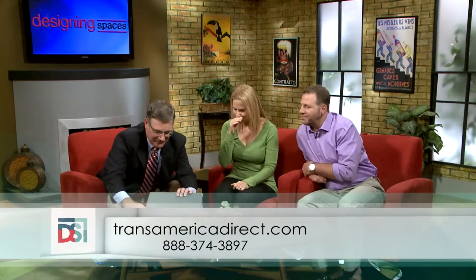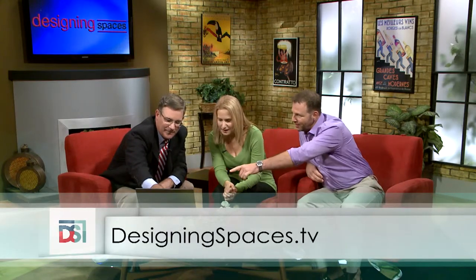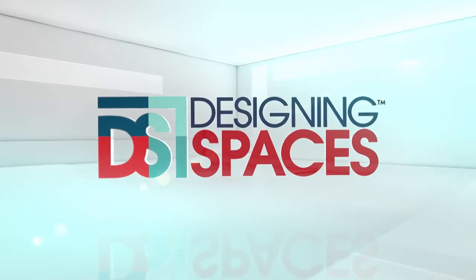So I see you've got a laptop. Can you take us to the website and show us the ropes? I'll be happy to. For more information, visit TransAmericaDirect.com. To see this portion of the show again, go to DesigningSpaces.tv and click on the Transamerica video. You'll also find a link to their website. Don't go away — there's more Designing Spaces coming up right after the break.